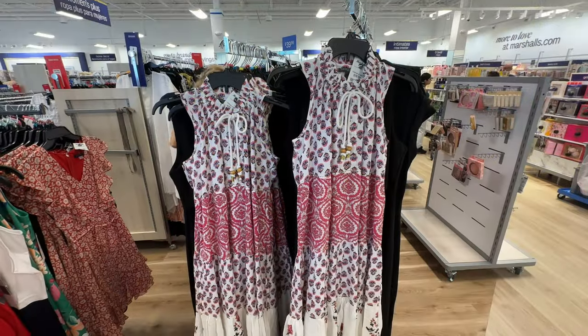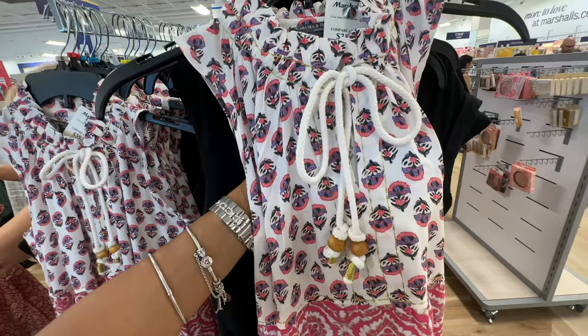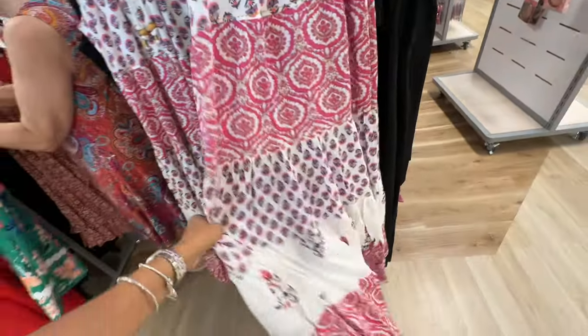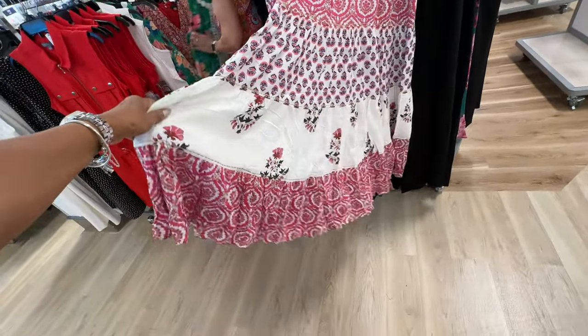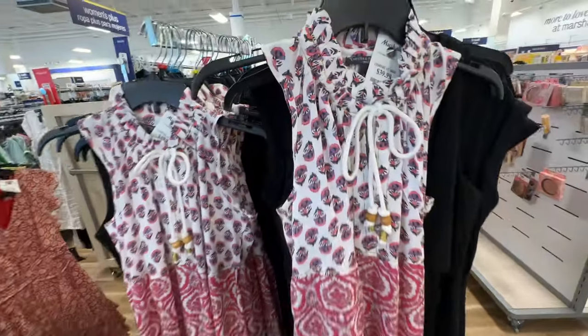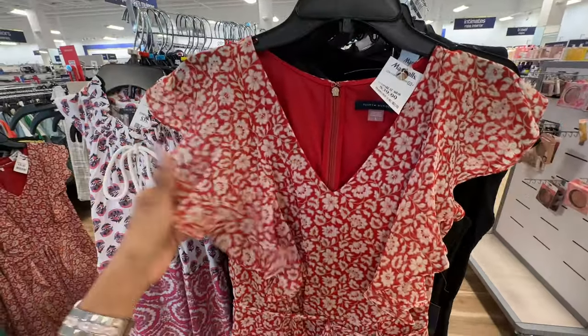So look at these dresses right here — I like this, this is so nice! The colors are so pretty: pink, lilac, white. Look at the bottom — look how flared out it is. It's three tiers, this is so pretty! For $40. I like it.